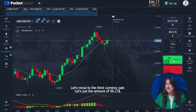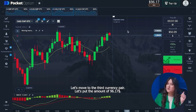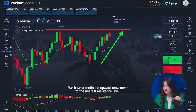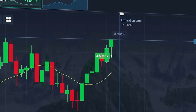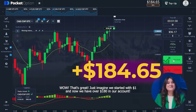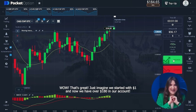Let's move on to the third currency pair and put the amount of ninety-six dollars seventeen cents. We have a continued upward movement to the nearest resistance level. It is obvious to me that we should open a higher option. Brilliant! Just imagine — we started with one dollar and now we have over one hundred eighty dollars on our account.